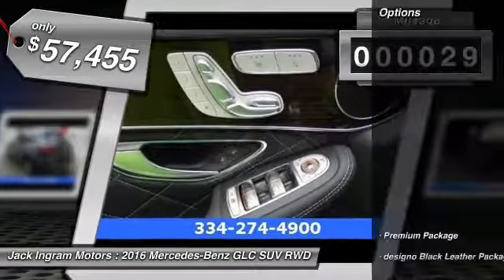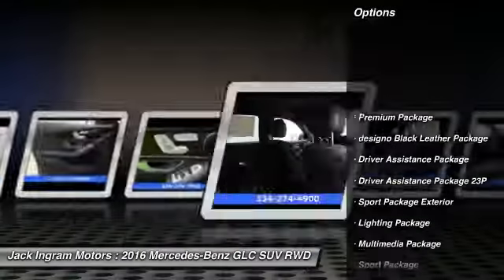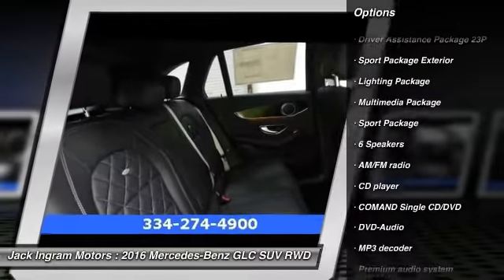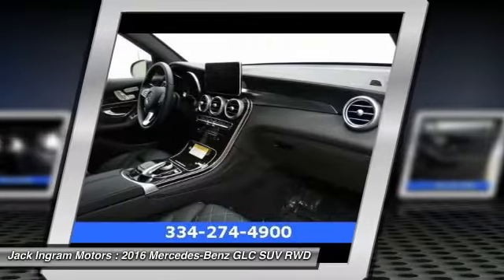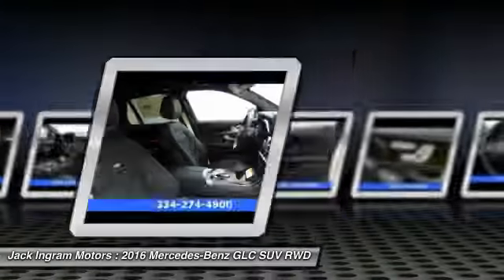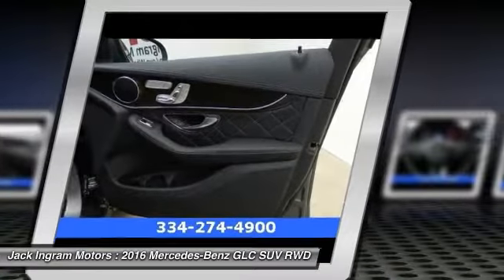Here are some of this vehicle's great options: traction control, power passenger seat, dual airbags, leather-wrapped steering wheel, front air conditioning, power steering, alloy wheels, four-wheel disc brakes, universal garage door opener, and security system.